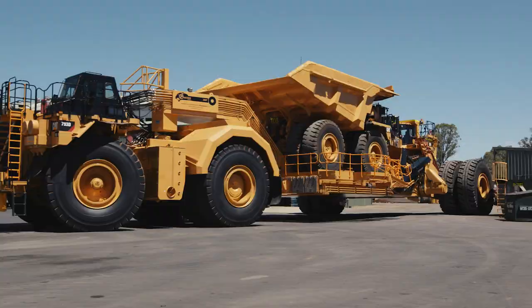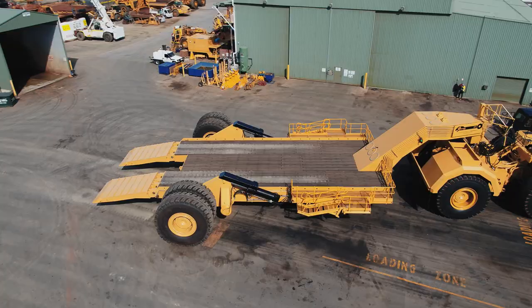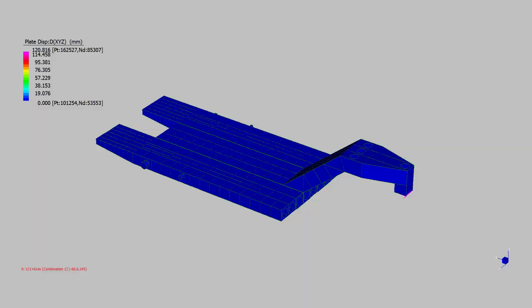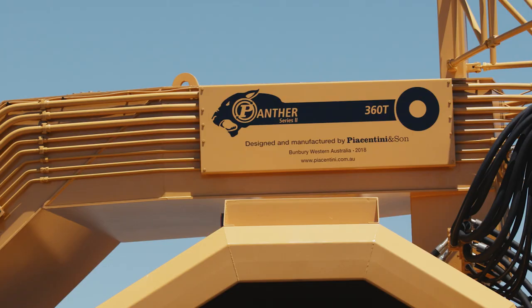The Panther has been built using OEM components, ensuring reliable component supply anywhere in the world. It features a modular design that reduces shipping costs. The design has been optimised using finite element analysis, fabricated components are stress relieved, and the Low Loader is built with attention to detail.